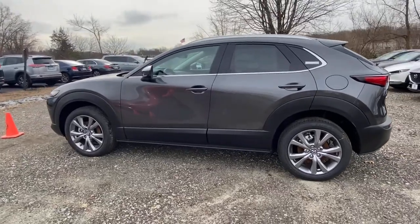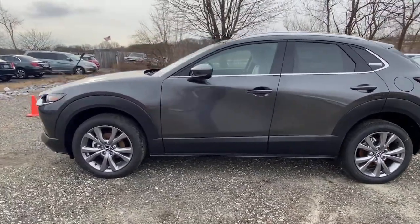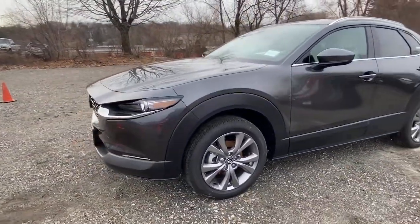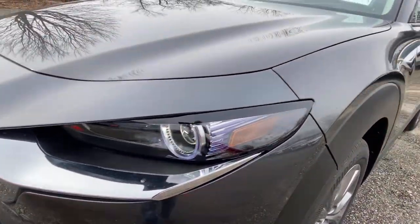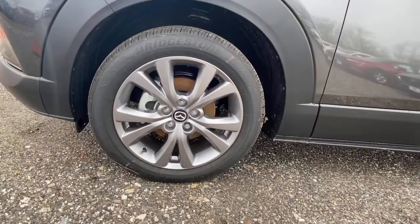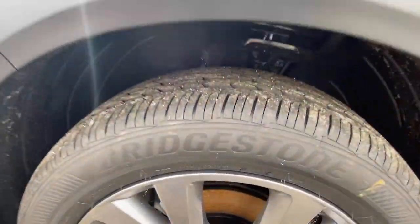The following are some of this vehicle's highlighted options: navigation system, keyless entry, sunroof, satellite radio, leather steering wheel, rear spoiler, traction control, intermittent wipers, cruise control, and power windows.